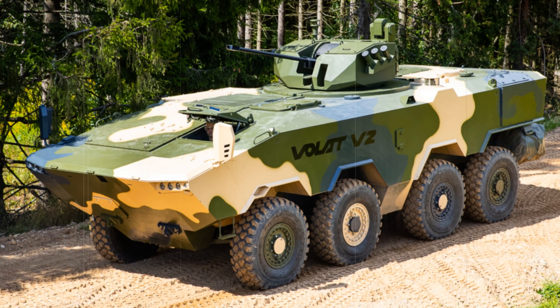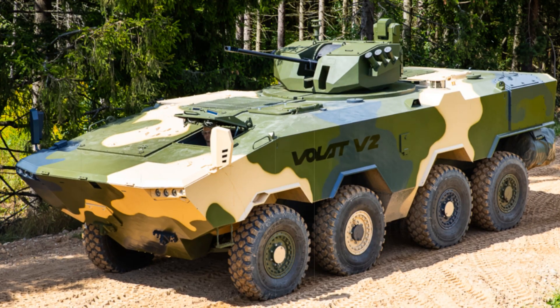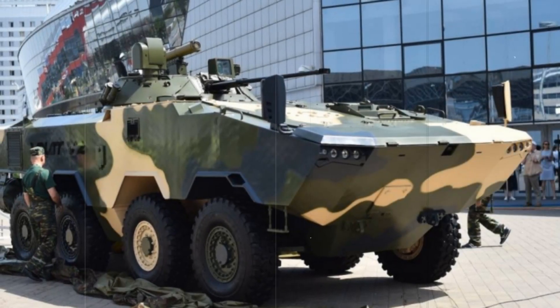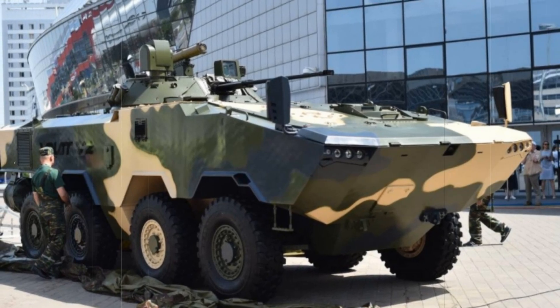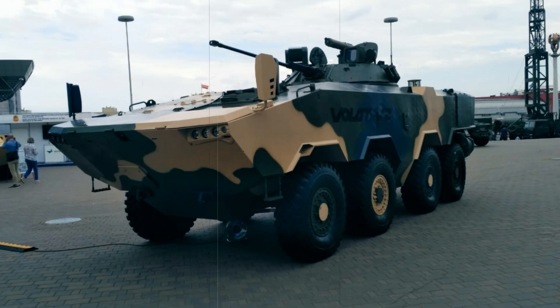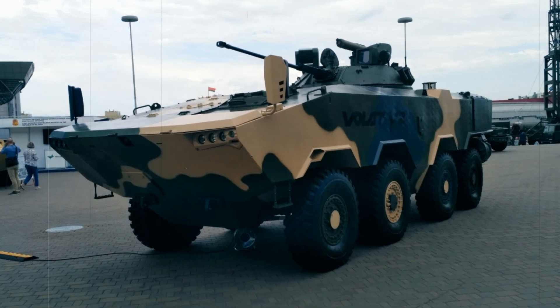Hello friends, today we have an incredibly interesting topic for you. We will talk about the most modern and powerful armored vehicle — the Volat V2 IFV. What is this machine, why is it needed, and how is it better than all the others? Stay with us and we'll show you how this vehicle is changing the course of modern military operations.